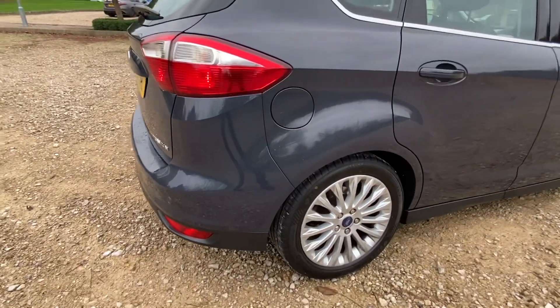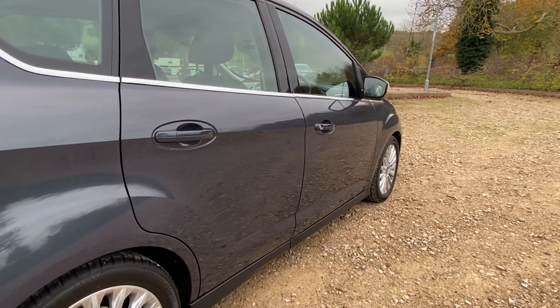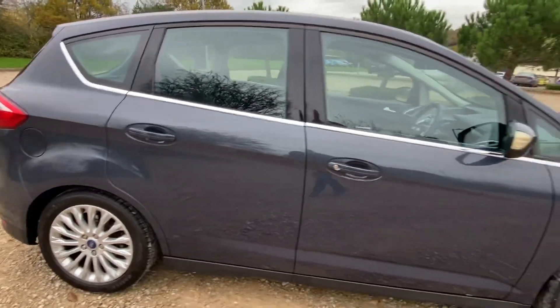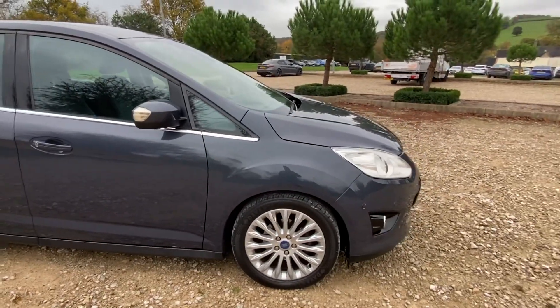All the brakes front and back look brand new — the previous owner has done that, I haven't done it. One gentleman owner. And I've got to say this really is one of the best used cars I've ever had the pleasure of selling.